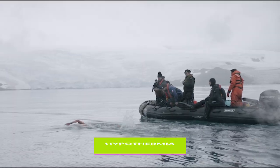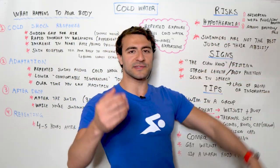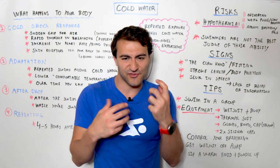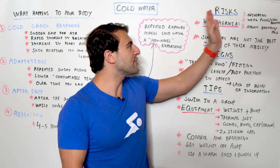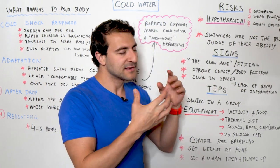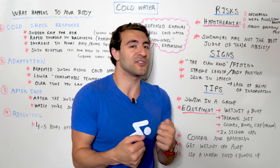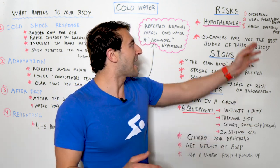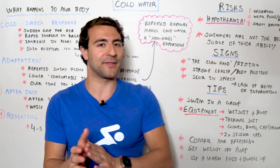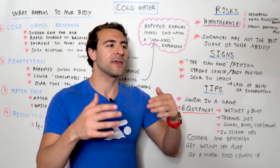Now let's talk about the risks. We have hypothermia — that's probably the big one. There are three phases. The first is shivering: your body is trying to generate heat through internal friction. The second phase is where it gets dangerous — you can have a weak pulse and slowed breathing, and your body is essentially starting to shut down. Phase three is absent breathing and you can lose your pulse, meaning you're essentially dying. We never want to get there. When you're shivering and can't control your breathing or stop shivering, you need to get out.